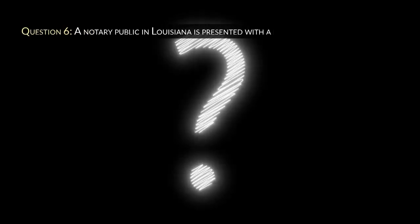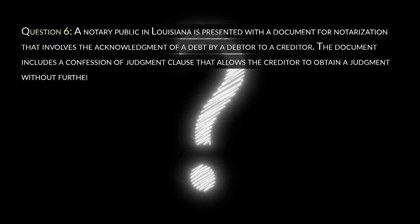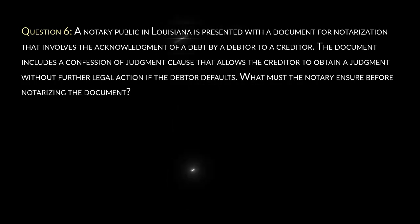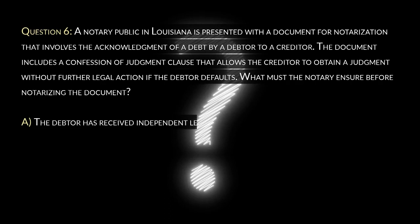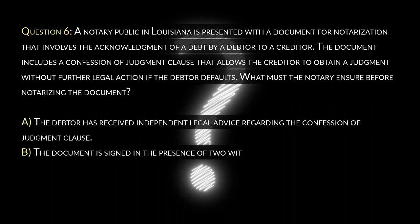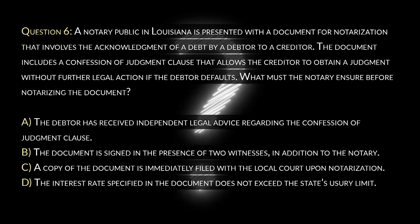Question 6. A notary public in Louisiana is presented with a document for notarization that involves the acknowledgement of a debt by a debtor to a creditor. The document includes a confession of judgment clause that allows the creditor to obtain a judgment without further legal action if the debtor defaults. What must the notary ensure before notarizing the document? A. The debtor has received independent legal advice regarding the confession of judgment clause. B. The document is signed in the presence of two witnesses in addition to the notary. C. A copy of the document is immediately filed with the local court upon notarization. D. The interest rate specified in the document does not exceed the state's usury limit.